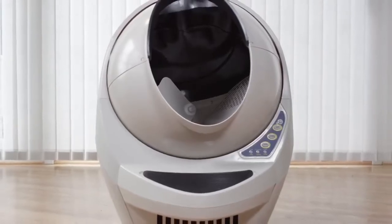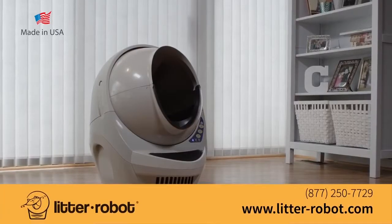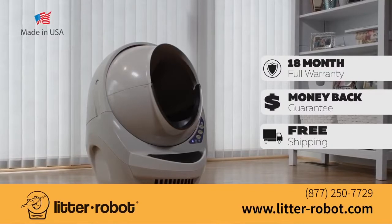Say hello to the last litter box you will ever buy and say goodbye to scooping litter forever. Litter Robot is made in the USA and backed by an 18-month warranty and 90-day money-back guarantee. Free shipping when you order today.